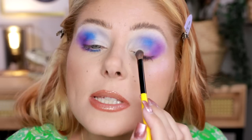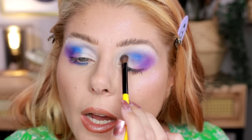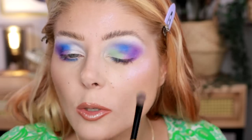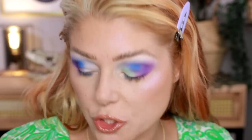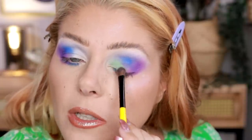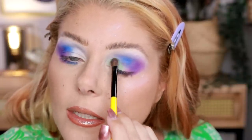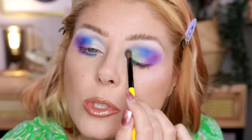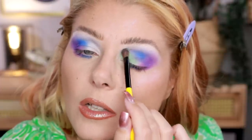Now I'm going to use the Seafoam. I'm going to put that on the inner part of the lid as a foundation for the Brine shade. I think the Brine is a bit more of a topper and I want to make sure this color shows up underneath it.